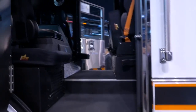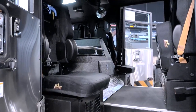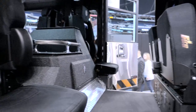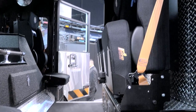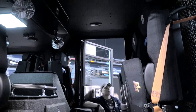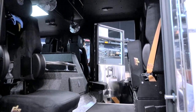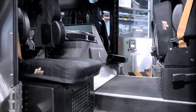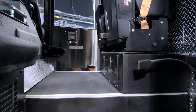Our minimum staffing on this piece of apparatus is always four, and we can ride up to as many as six individuals. Each position in the cab has its own riding assignment, whether it's for an engine company-based position or a rescue company-based position. The back itself is set up mostly for carrying personnel. We do have some equipment storage, but most of it is going to be towards the rear of the apparatus itself.